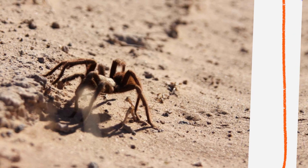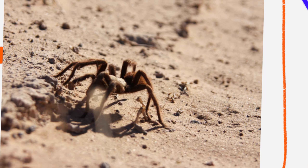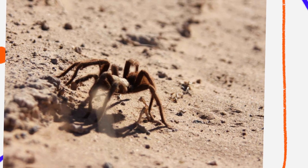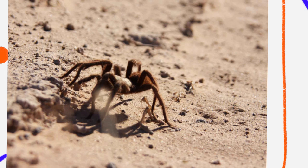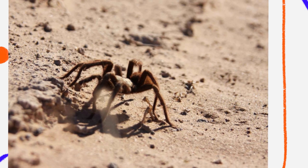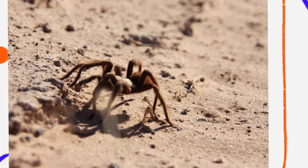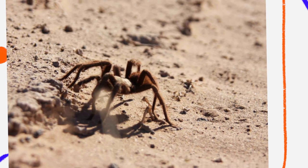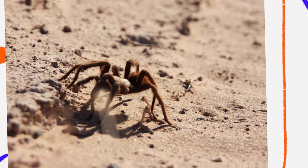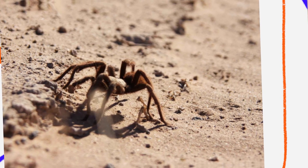One of the most remarkable features of the desert tarantula is its burrowing ability. These spiders construct deep burrows, sometimes more than a foot underground, to escape the intense desert heat and to conserve moisture. The burrow serves as a safe retreat from predators and as a base from which the spider hunts. The entrance of the burrow is often lined with silk, which helps the tarantula detect vibrations from approaching prey or threats, and also prevents the burrow from collapsing in loose soil.